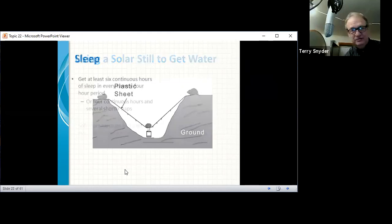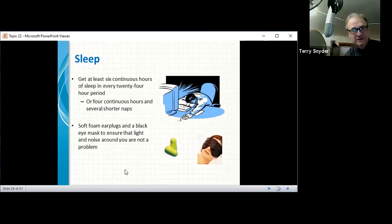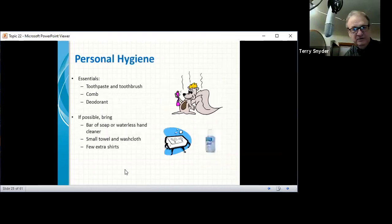As a last resort, boiling water for at least five minutes will kill bacteria and other organisms. Boiling leaves water with a flat taste, which can be improved by pouring it back and forth between two containers to reintroduce oxygen. There's also the solar distillation method using plastic sheeting. Sleep is important — get at least six continuous hours in a 24-hour period, or four continuous hours with shorter naps. Foam earplugs and black eye masks help ensure light and noise don't disturb you. For personal hygiene, bring a toothbrush, comb, deodorant, bar of soap or waterless hand cleaner, small towel, and a few extra shirts.